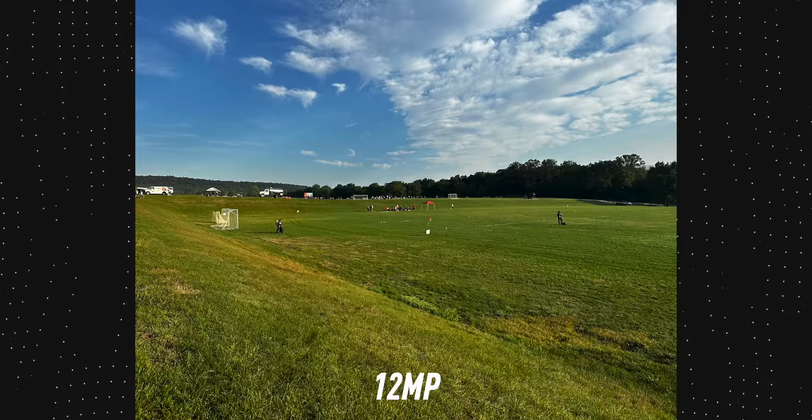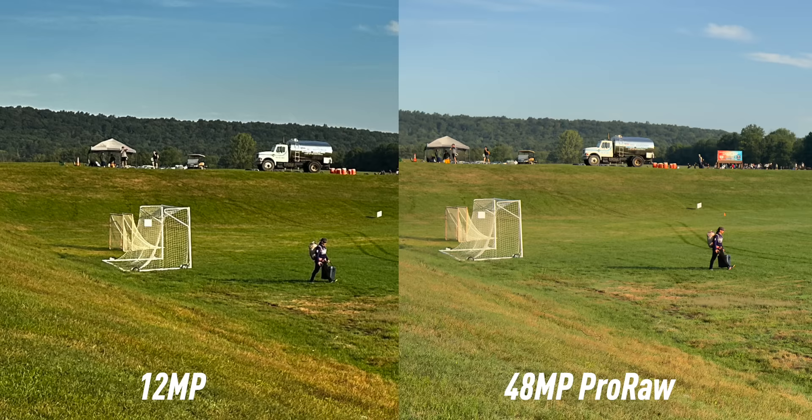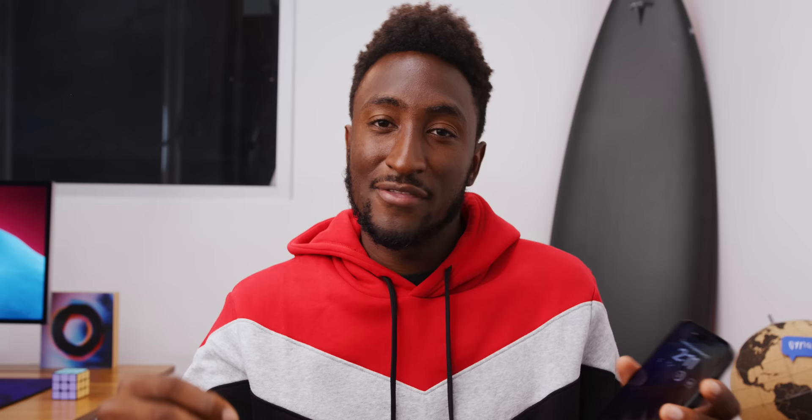If you want the full 48-megapixel files, you can shoot in ProRAW and it will kick out 50-70 megabyte DNG files with a lot of detail and latitude to push around in Lightroom. One thing they didn't do with the new 48-megapixel sensor is 8K video — they could have, having crossed the 30-megapixel threshold. But the max iPhone is still one terabyte, and you're already working with huge 5-6 GB-per-minute ProRes files that take forever to get off via the Lightning port. They should probably just switch to USB-C, but that's a rant for another day. No 8K video from the iPhone's camera.